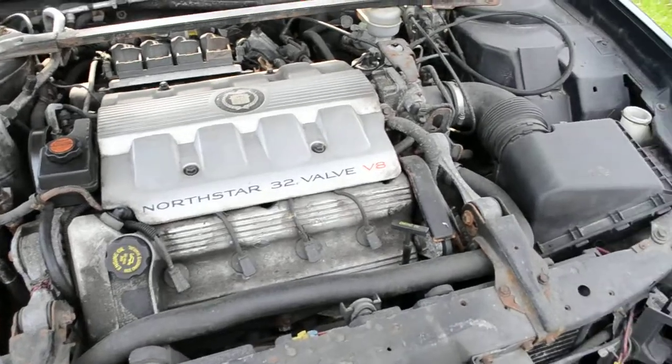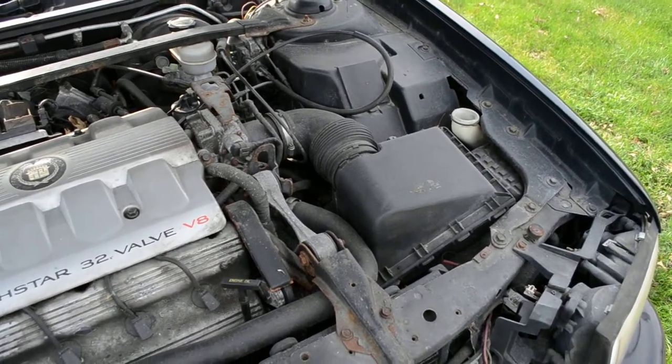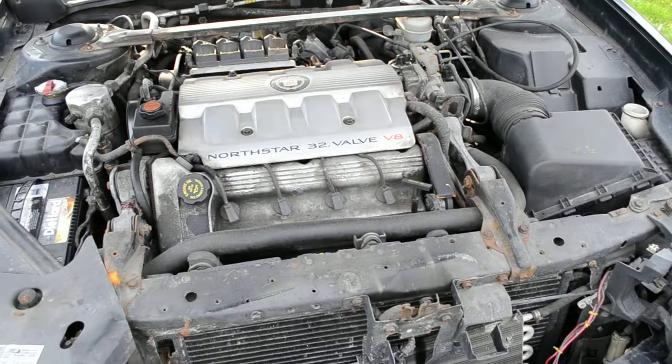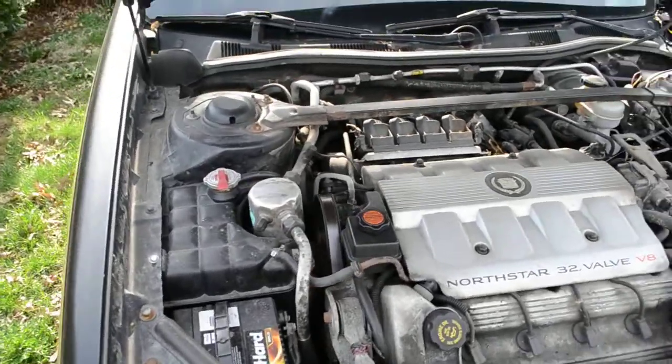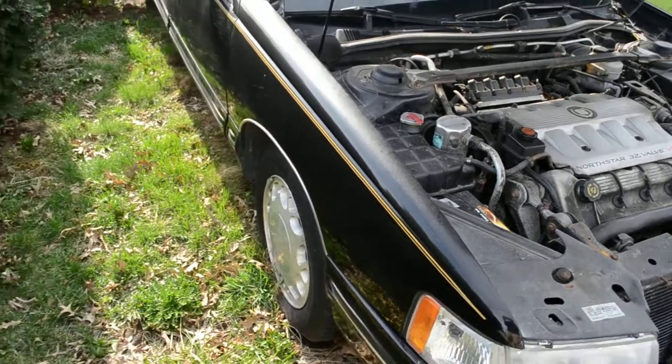New master cylinder. New brakes. New reservoirs. New side of the vehicle.